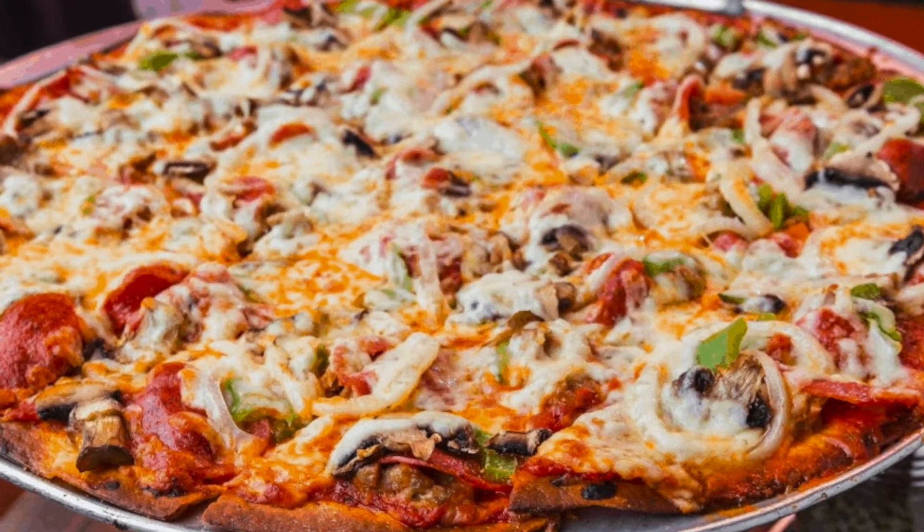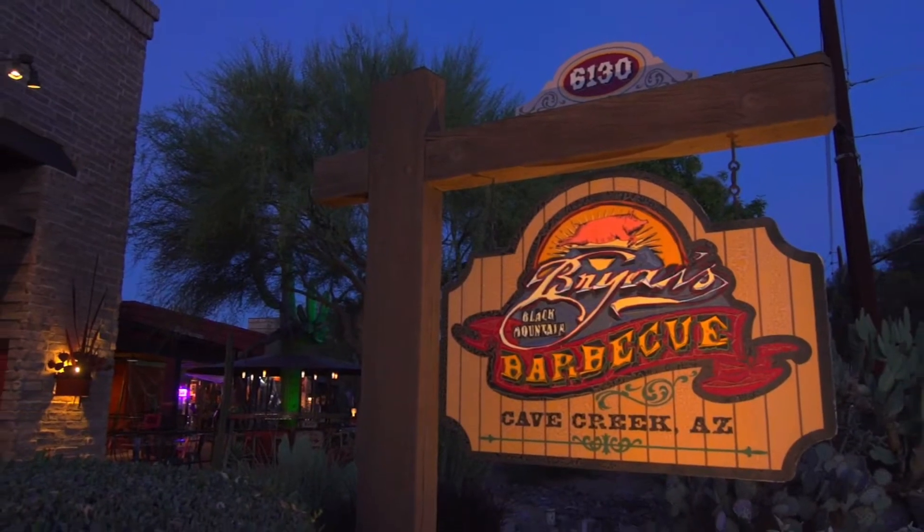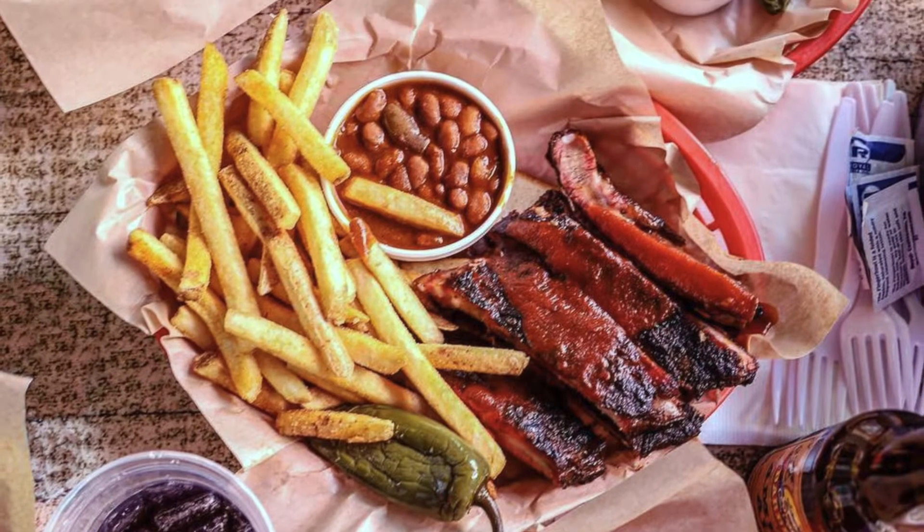But what about the local dining places? We have plenty of options there. For you Packers fans, you have a Packers restaurant. For you Steelers fans, you have a Steelers restaurant. But the one restaurant I highly recommend anybody go to is Bryan's Black Mountain BBQ. It has been rated the number one ribs in all of Arizona, and it's less than 10 minutes from your house.